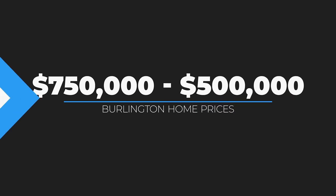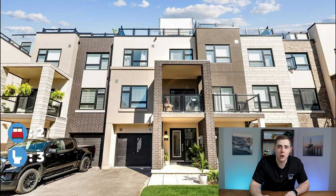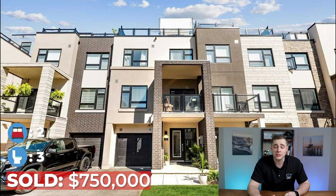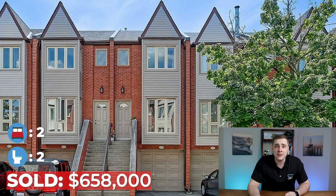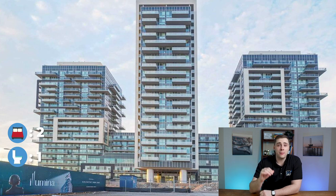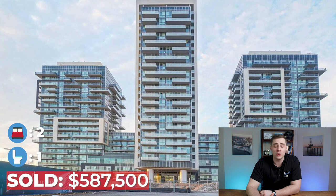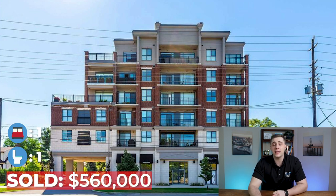The next price category is $500,000 to $750,000, where you'll find a wide variety of condo townhomes and condo apartments throughout Burlington. Examples include a brand new condo townhome in Aldershot right beside Aldershot GO that sold for $750,000, a condo townhome in the Maple neighborhood downtown that sold for $658,000, a two-bed condo on Fairview in the Plains neighborhood right beside Burlington GO that sold for $587,000, and a one-bed condo in the Aldershot neighborhood that sold for $560,000.